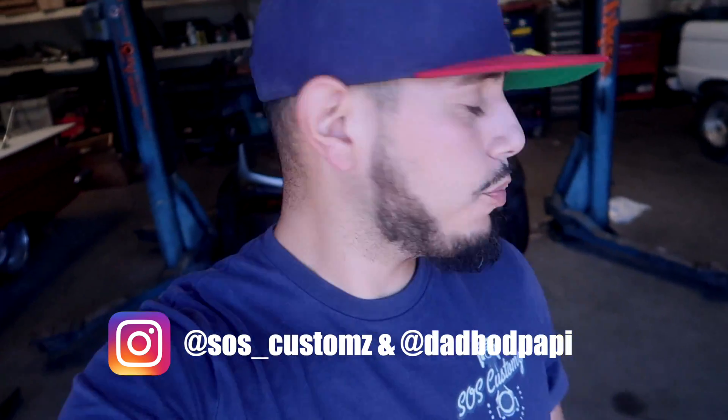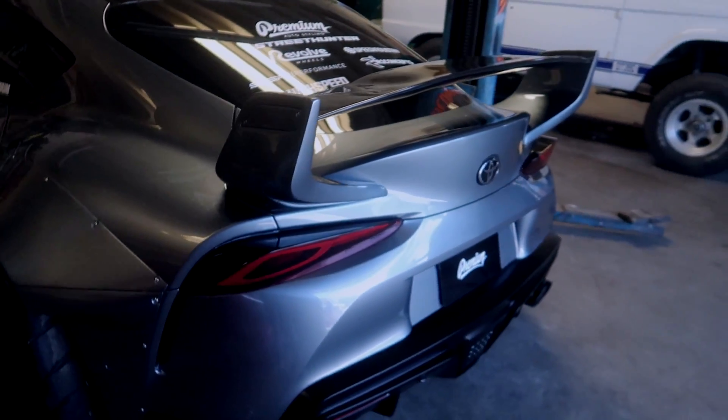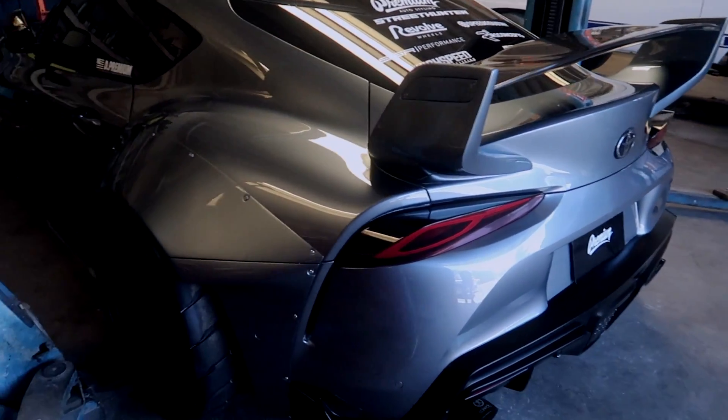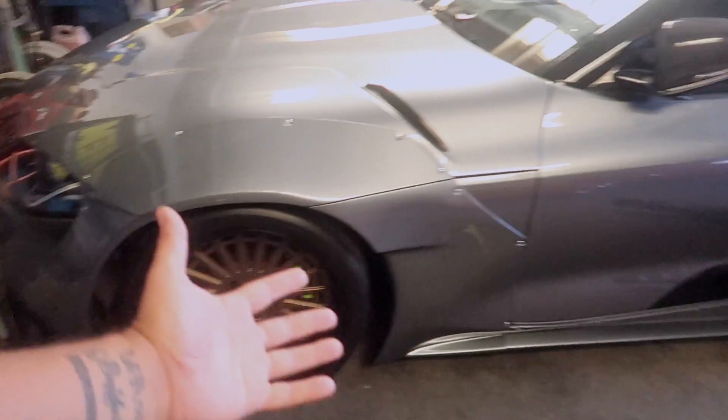Alright, we went ahead and finished up the Supra. Daniel is right outside waiting to pick this thing up. This is really pretty much the whole thing finished up — it's looking really nice, we're really happy with how it came out. We're gonna go ahead and pull this thing out and show it in the daylight for the first time, 100% complete.